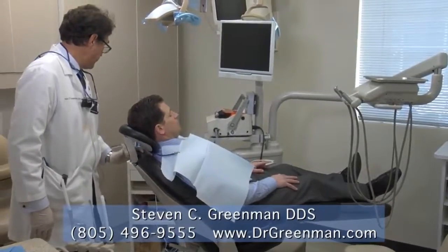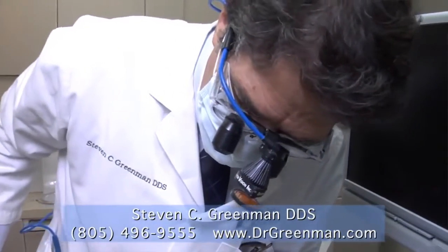Welcome to March. At Somnamed, we believe in powerful partnerships, and this month we're partnering with Dr. Steven Greenman and his daughter Nicole Greenman, founder of DSM Solutions, to discuss best practices for how to attract physicians and build referral relationships.